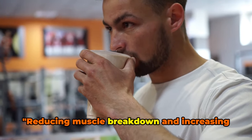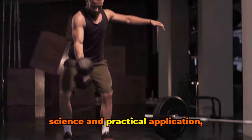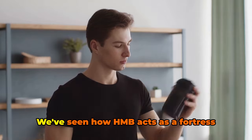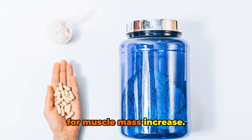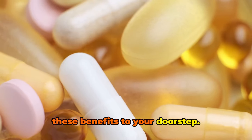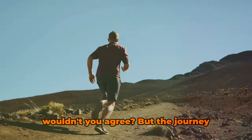Reducing muscle breakdown and increasing muscle mass doesn't have to be a Herculean task. We've journeyed through the realms of science and practical application, unearthing the benefits of HMB — a supplement that's as potent as it is affordable. We've seen how HMB acts as a fortress against muscle breakdown and a catalyst for muscle mass increase. The supplement we've recommended, Nutricost Performance's HMB, brings all these benefits to your doorstep. It's a small investment towards a healthier, stronger you. Now that's a deal worth considering.